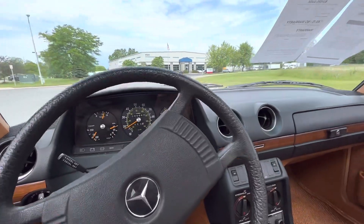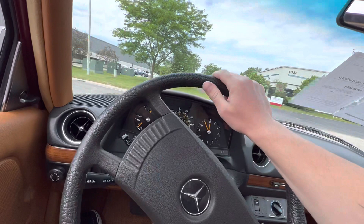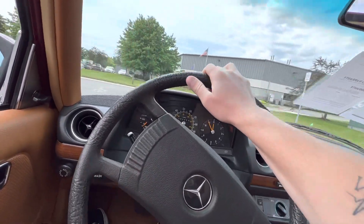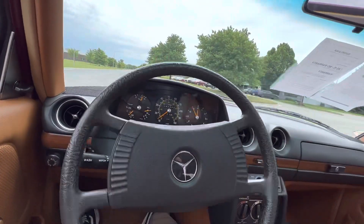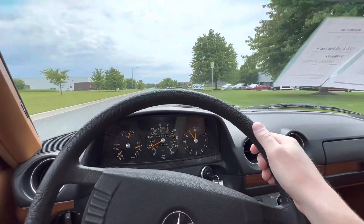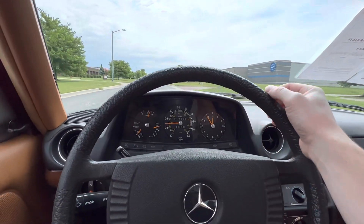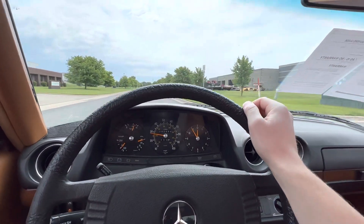I know that the next owner of this 240D is going to be one happy camper. Feel free to go to our website — we have a bunch of photos of the car on there, and the link is going to be down in the description. If you have any questions whatsoever, please feel free to give us a call; we would love to help you out however we can. If you enjoyed the video, make sure to drop a like, comment and subscribe, and as always, enjoy the rest of the video.